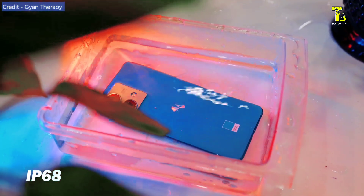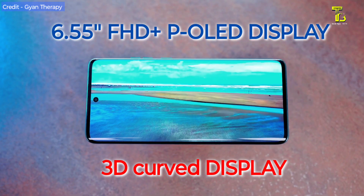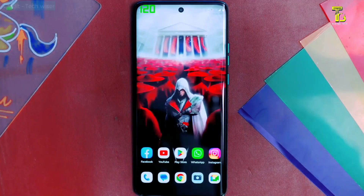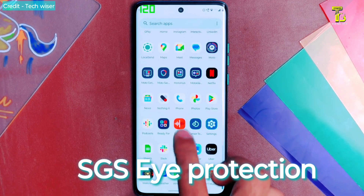We have 5G bands, carrier aggregation, and the phone is dust-proof and waterproof with an IP68 rating. The display is a 6.55-inch 3D curved AMOLED display. It supports HDR10 and 10-bit color. The display features an in-display fingerprint sensor. Netflix is supported with Wideband. The display has SGS protection and NEG glass protection. Overall, this is the best multimedia display — a perfect display.